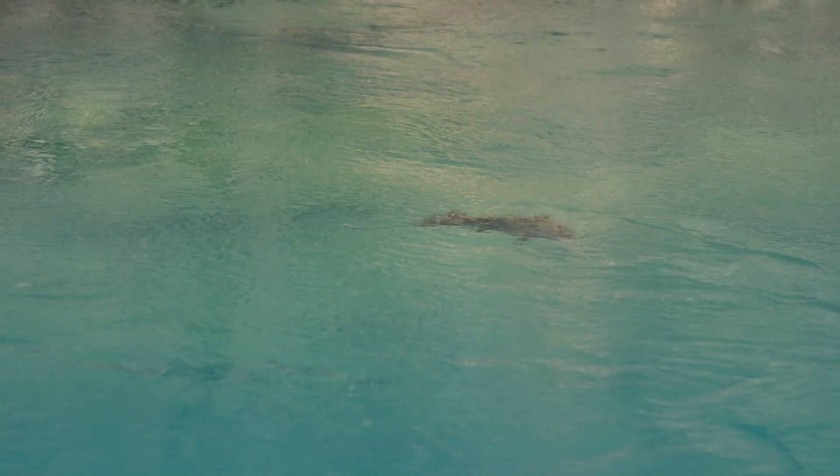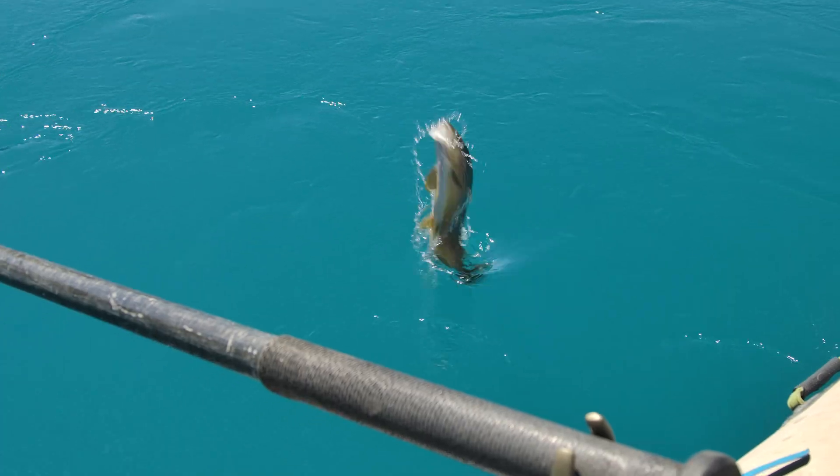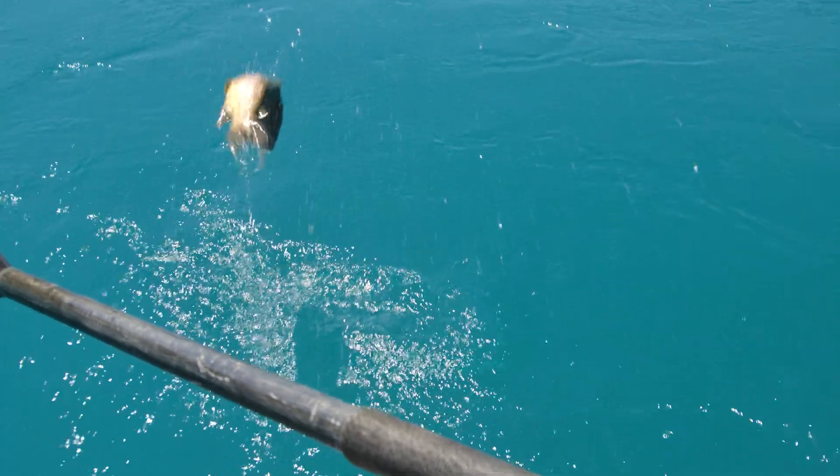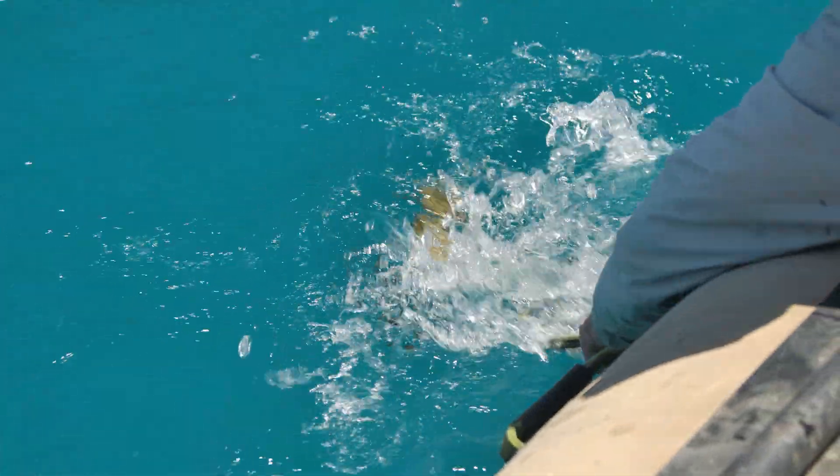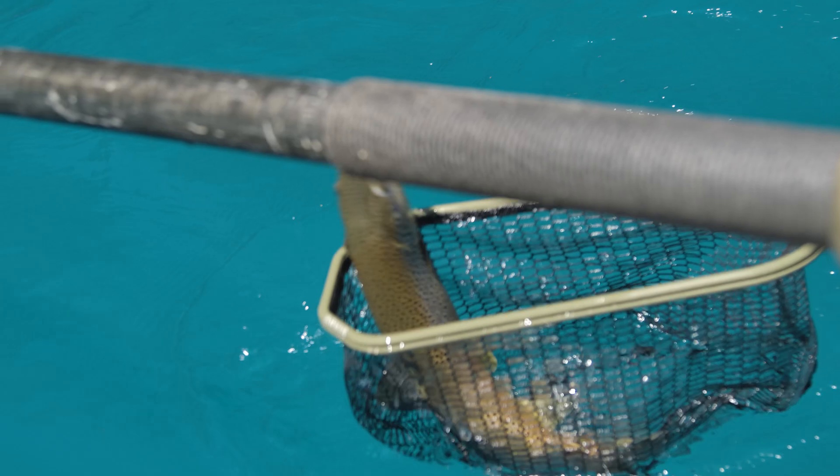Bam! Yeah, baby! Beautiful jump. He's a Hollywood fish.